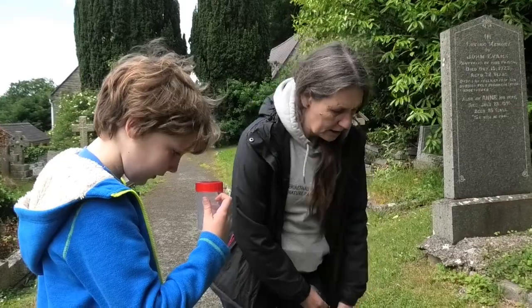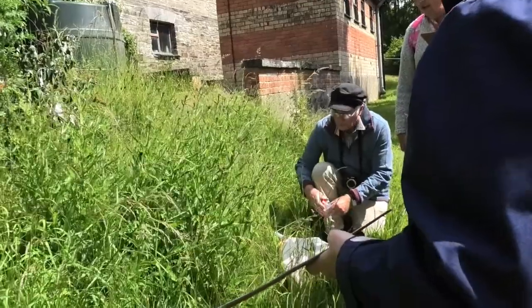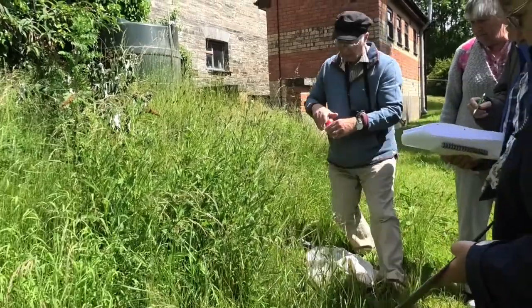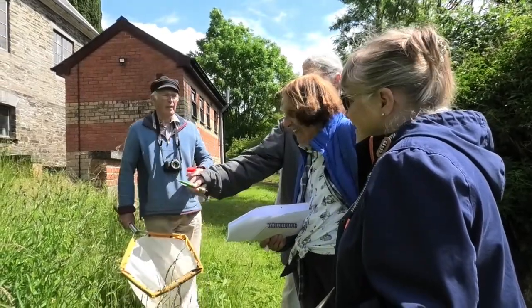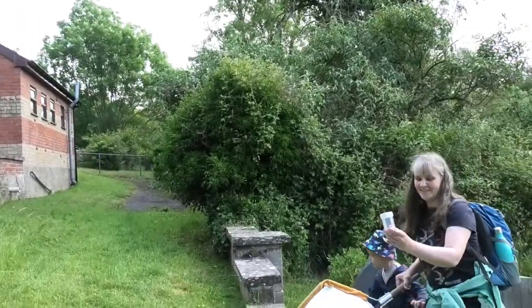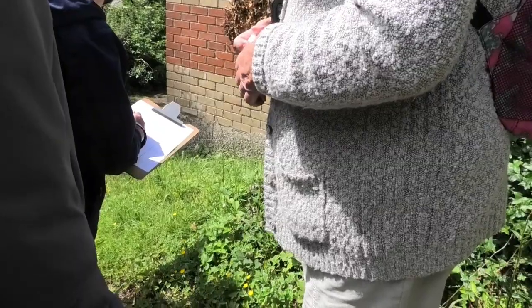My role is to coordinate all the nature recovery action across the county. I've got about 120 different member individuals, community groups, and organisations of every kind, interested in every habitat and species we've got here. What we're hoping to do is create a state of nature report for the whole county, and I'm rather hoping that these kind of churchyard bio-blitzes might contribute some data for that, so we've got an idea of what kind of nature is present across the county.